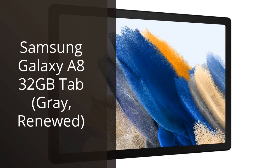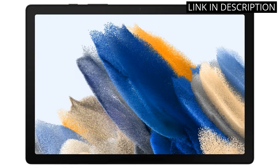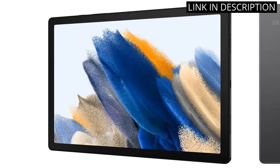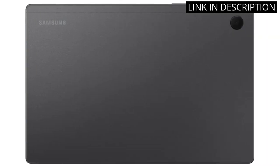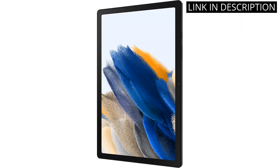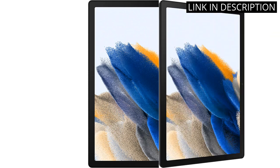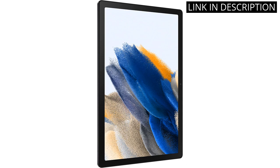I recently purchased the Samsung Galaxy A8 32GB tab in grey, renewed, and I am blown away by its performance. As someone who uses their tablet for work and leisure, this device has exceeded my expectations. The 32GB storage is perfect for all my documents and entertainment needs. The screen is clear and vibrant, making it great for watching videos or reading on the go. The renewed version was in pristine condition, and I couldn't be happier with my purchase. I highly recommend the Samsung Galaxy A8 32GB tab to anyone in the market for a reliable and high-performing tablet.